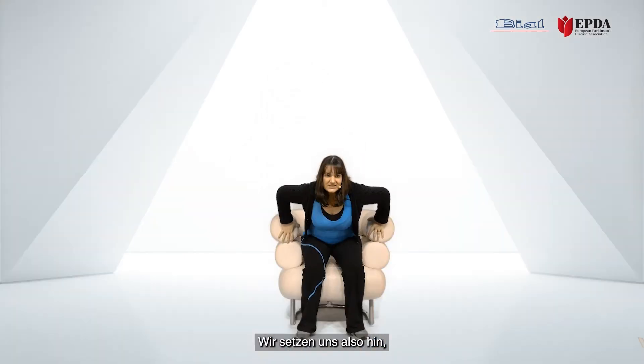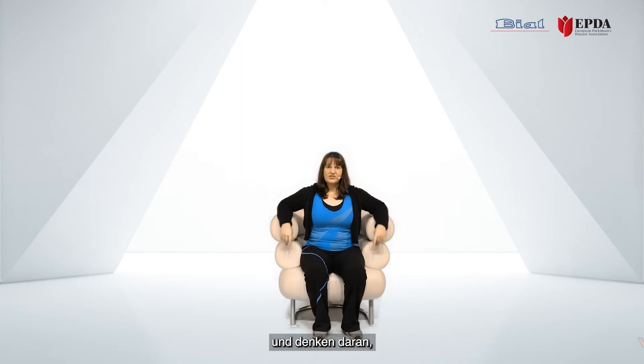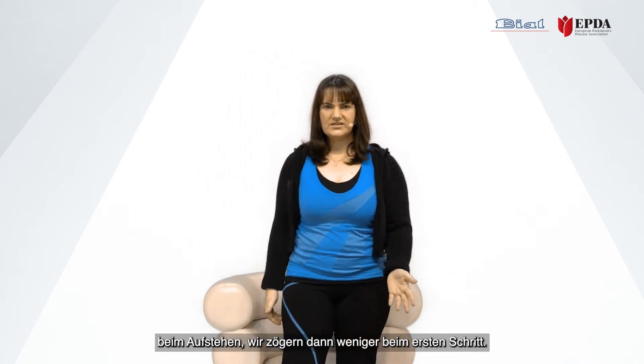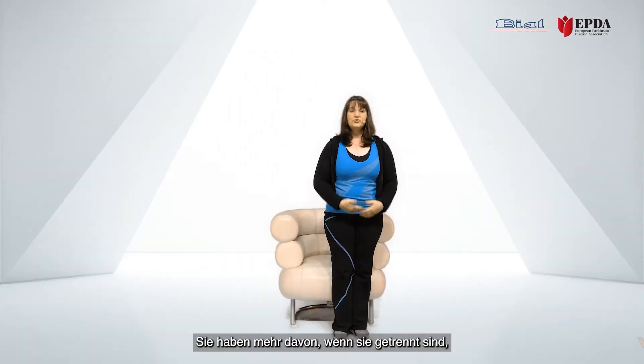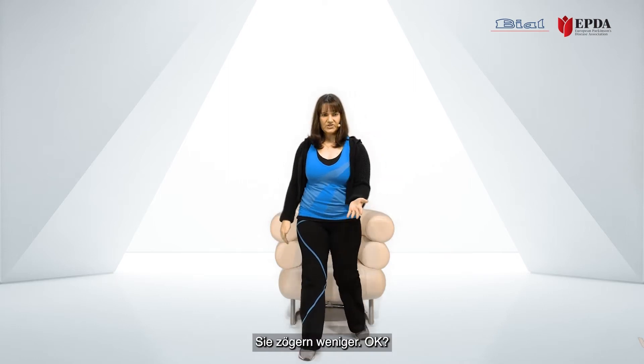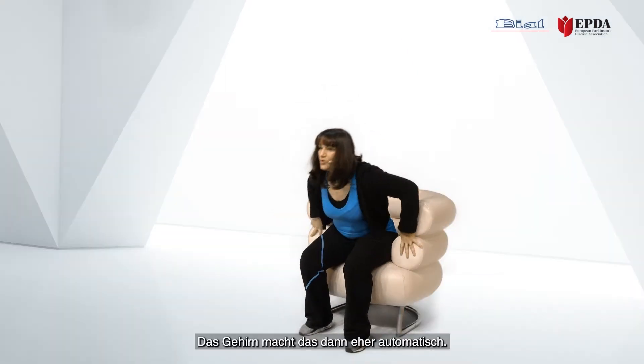We're going to start sitting down. The attention we want to bring is keeping our legs apart — that is critical. When I stand up, I will have less hesitation when I take that first step. If feet are together, you will have more hesitation; if they are apart, you will have less. The brain will do it more automatically.